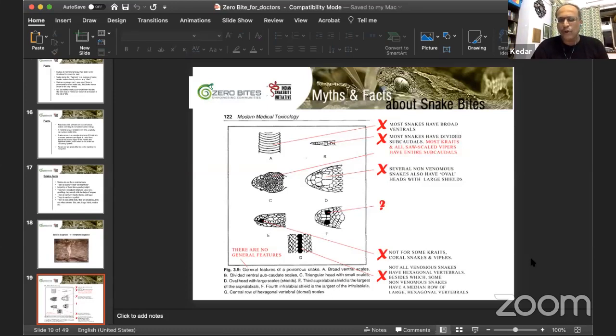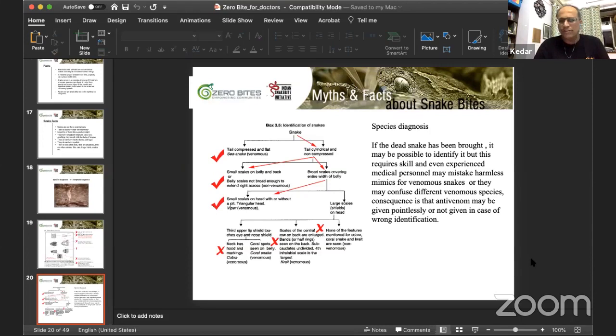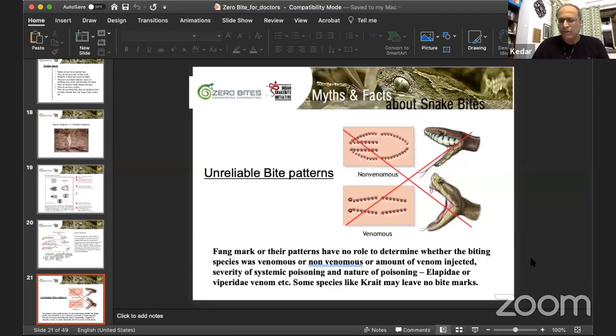The charts taught in third-year medical education about head scales and identification have a lot of confusion and need to be changed — please do not rely on them. About bite patterns: many people look for two fang marks, but you will only see those two big marks in what we call an 'academic bite,' where the patient is sleeping and the snake has bitten nicely. In nearly 80% of cases you will not see those marks at all — there may be a single scratch mark.